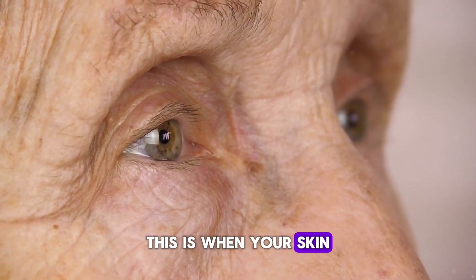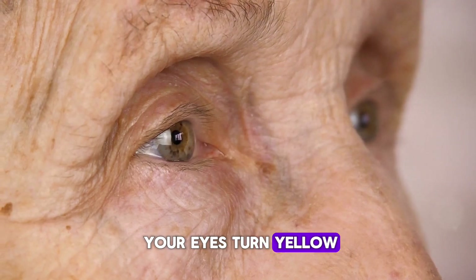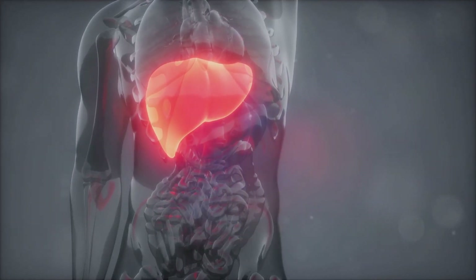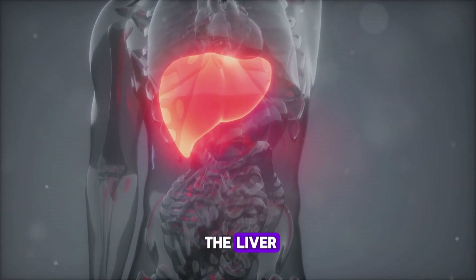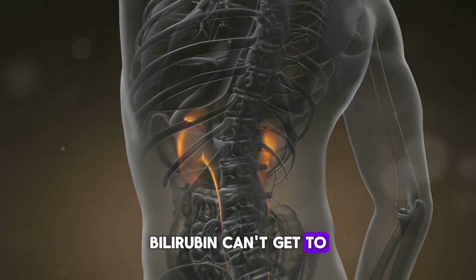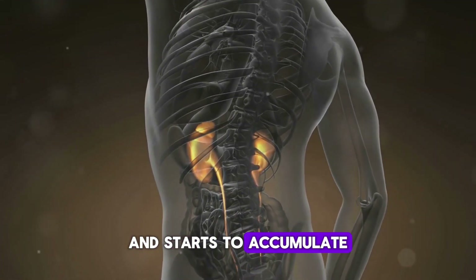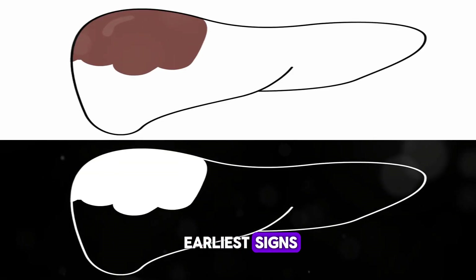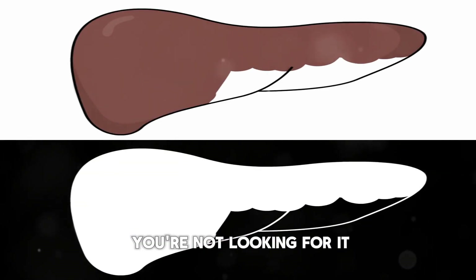Jaundice is when your skin and the whites of your eyes turn yellow. It's caused by a buildup of bilirubin, a substance made in the liver. When pancreatic cancer blocks the bile duct, bilirubin can't get to the intestines and starts to accumulate in your body. You might also notice dark urine and light-colored stools. It's one of the earliest signs, but it can be easy to miss if you're not looking for it.